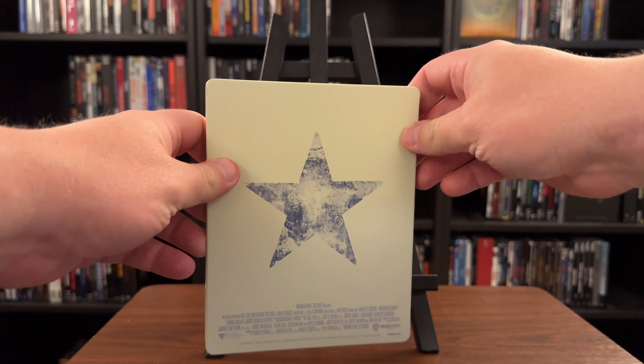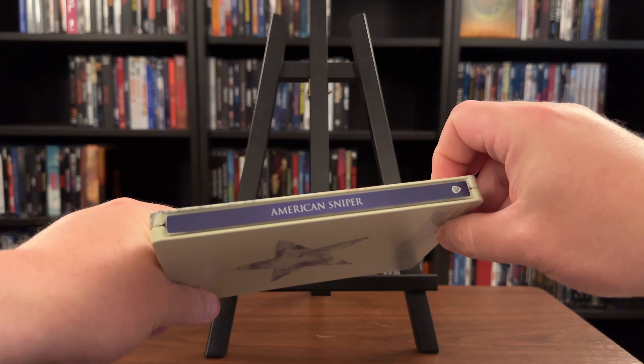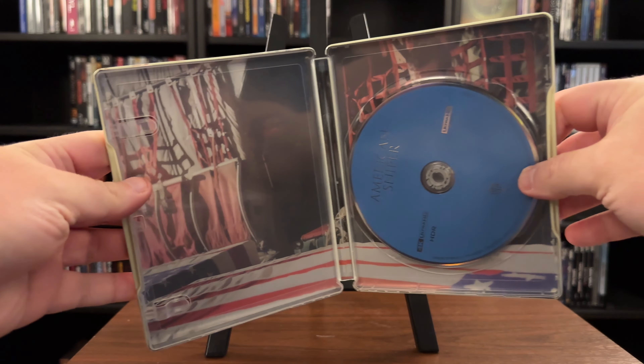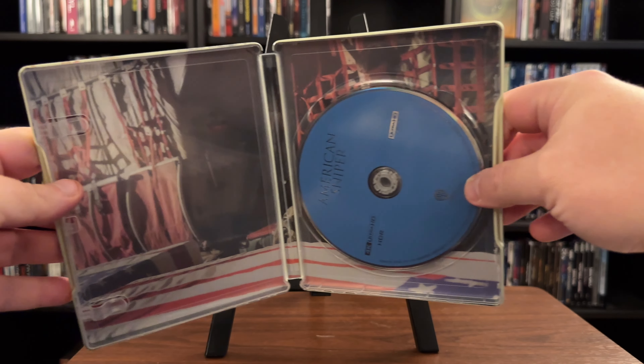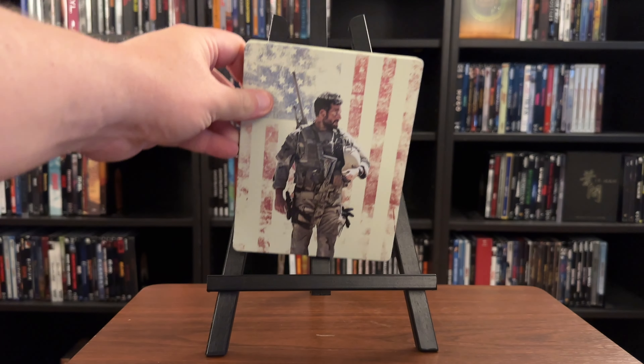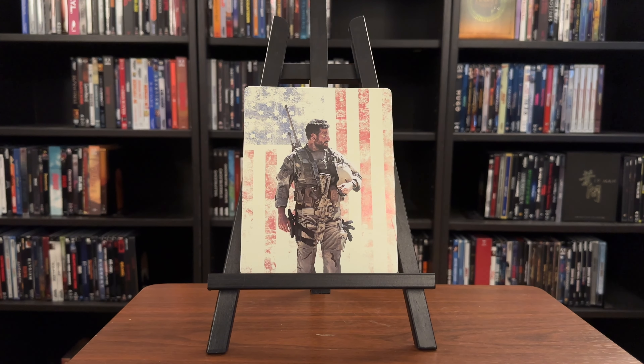Of Clint Eastwood's films in the last 20 years, this to me is one of the most well done in terms of execution. Bradley Cooper does an excellent job portraying Chris Kyle in his military career. Of course, this being based off of true events, there's going to be a Hollywood aspect to it, but as a film it's very entertaining, and as I always say, if you want a more true-to-life account, that's what documentaries are for.